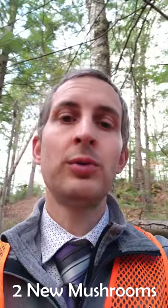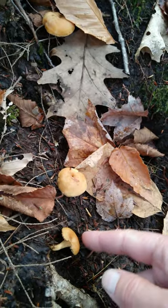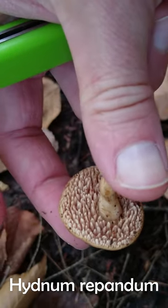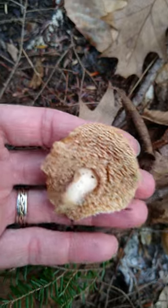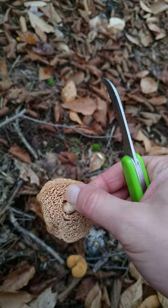I found two new edible mushrooms that I've never found before. These little guys here are the hedgehogs. If you look under the cap you can see why these guys are called hedgehogs. Check this one out — pretty good size. A beauty. Hedgehogs.